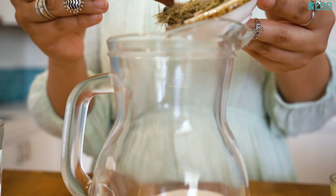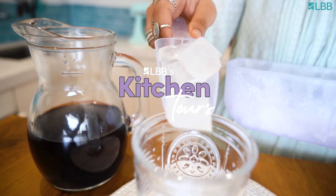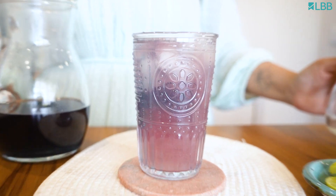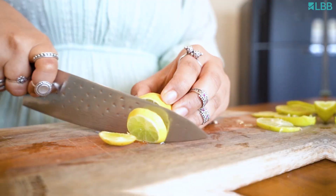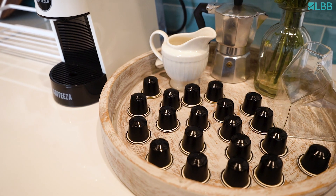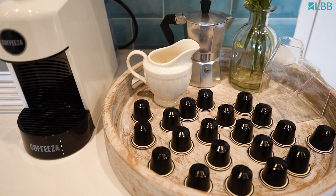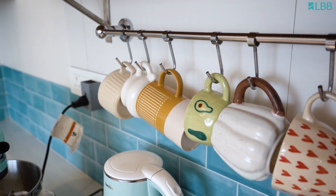Hi LBB, my name is Saluni and welcome to my dream kitchen. First up, we have my little coffee station and it's where I go every morning. We have the capsules and then the mocha pot, which is actually a vintage pick just for show, and we have some cups here.